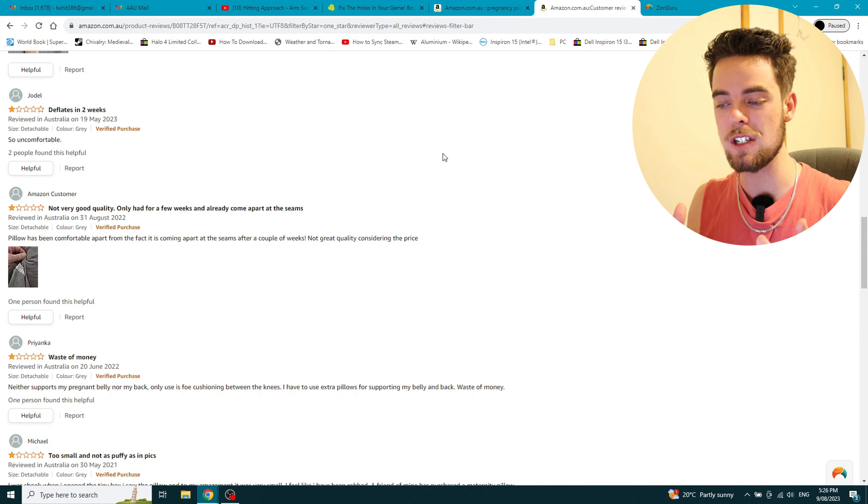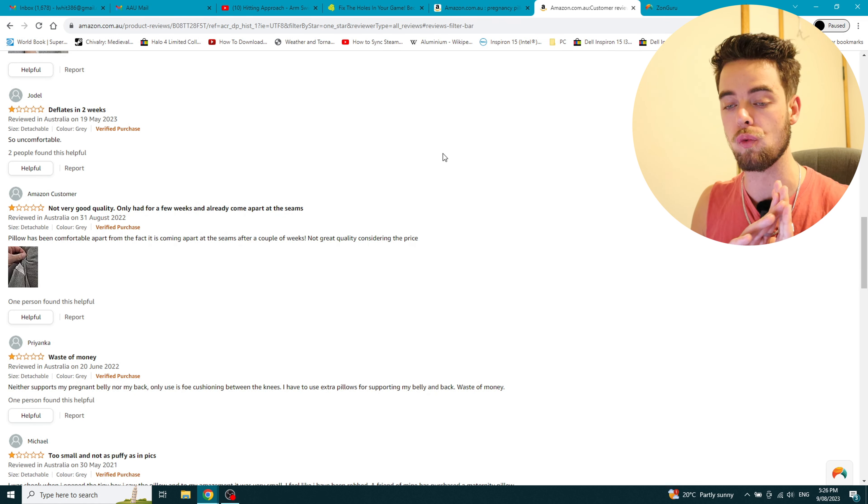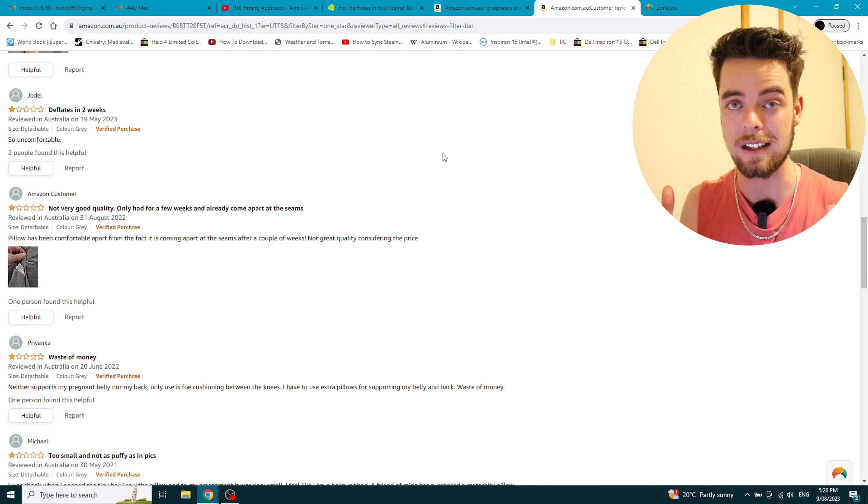When you go to do your bullet points, you don't have to start from complete scratch. You already know what it is that your customers are going to be looking for and what they want, and you've got a list right there of all the perfect conversion points. It seems a general theme is just that it's not a super high quality pillow. You'd be able to go through each one manually and just be looking for certain keywords or having to read the whole thing, which can take some time. So in a moment I'm going to show you how we do it automatically.